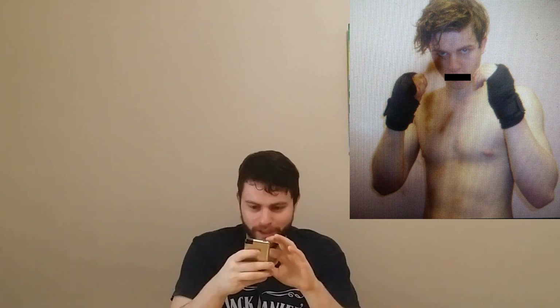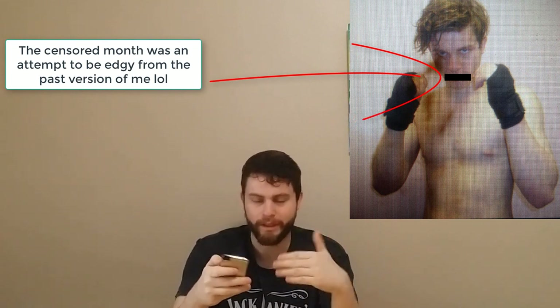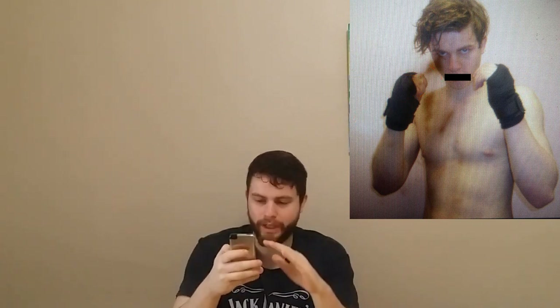Just shows you what I used to get up to back in my younger days. As you can see I was very slim in the photo — of course I didn't have my beard back then. There's not a lot of fat on me, which is my ultimate goal for my new body.